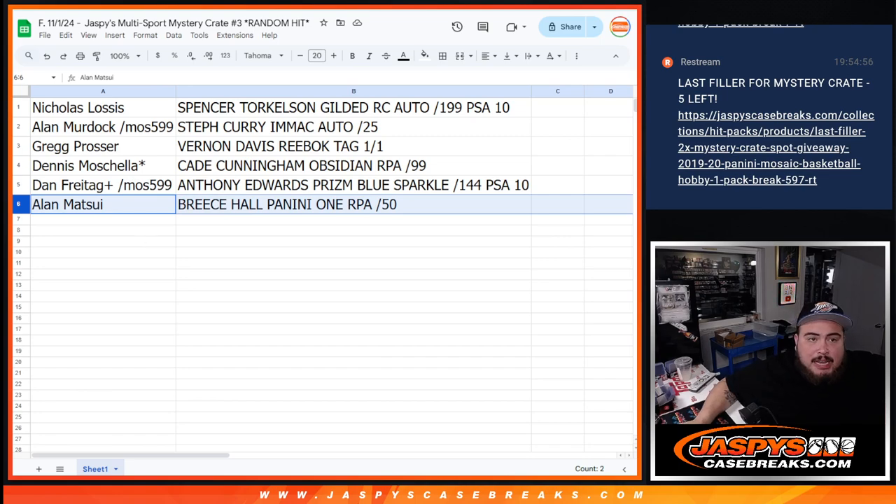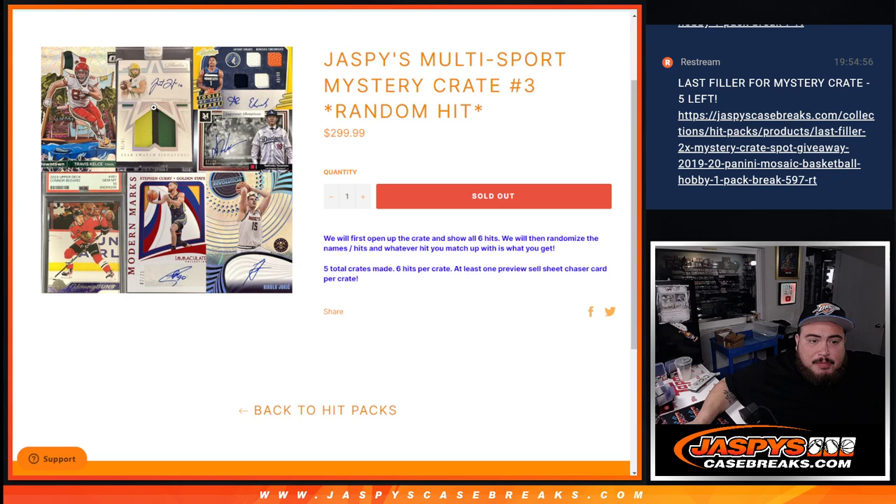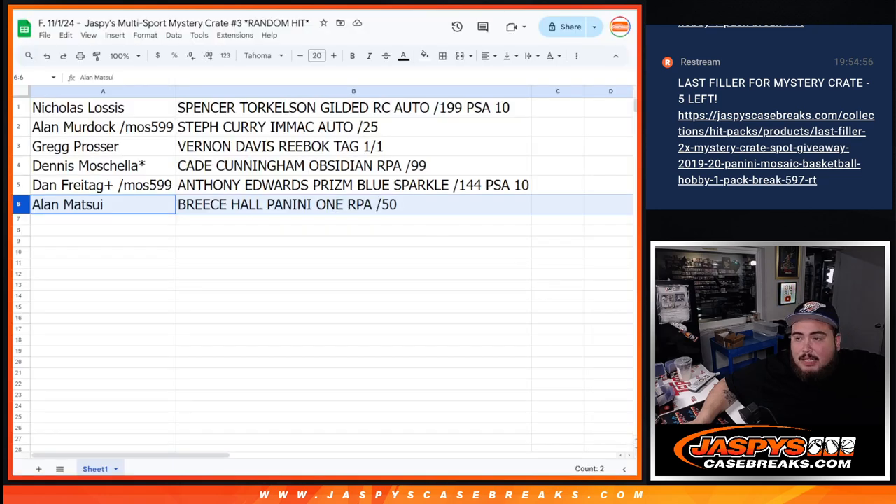Thank you guys so much. I've only seen the Herbert pulled before, and now I've seen the Steph. I don't know what else is still hiding, but there's got to be still a couple more chasers in the next two cases. So if you guys want to get the next one going, it is on the site — jazbeastcasebreaks.com. Thank you.